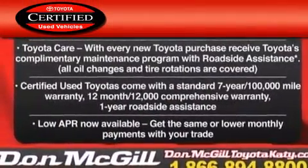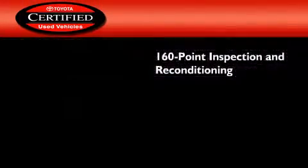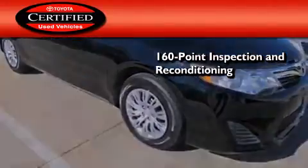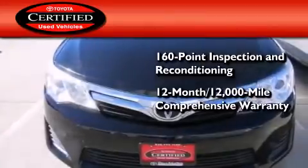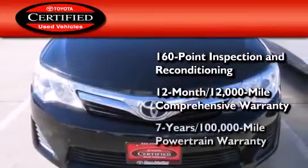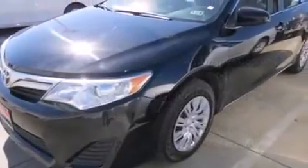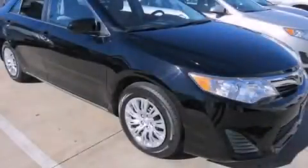Toyota's certification includes a 160-point inspection and an extensive reconditioning process, plus a 12-month, 12,000-mile comprehensive warranty, and a seven-year, 100,000-mile powertrain warranty. This vehicle is sure to sell fast — call and arrange your test drive today.